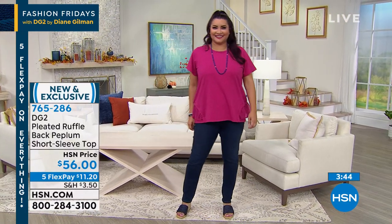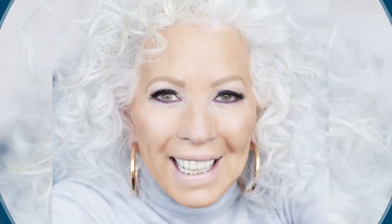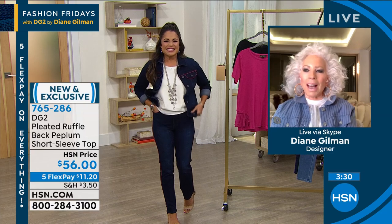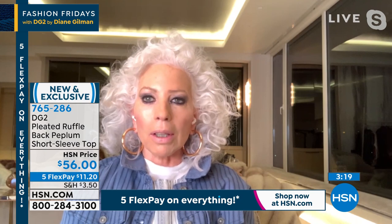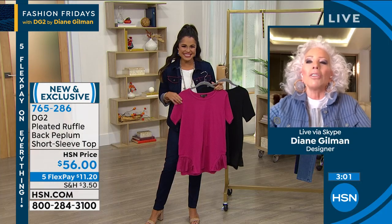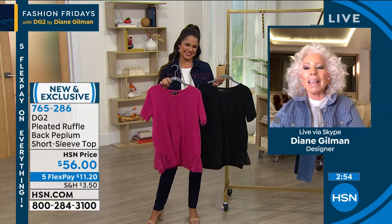Diane Gilman joins us every Friday night at nine — this is two Fridays in a row together, and we get to work together tomorrow night too. Big things happening at midnight: we're launching a Today's Special that you've been waiting a year for. Little secret — it's a fully reversible jean. Fully reversible, fabulous, two-for-one.